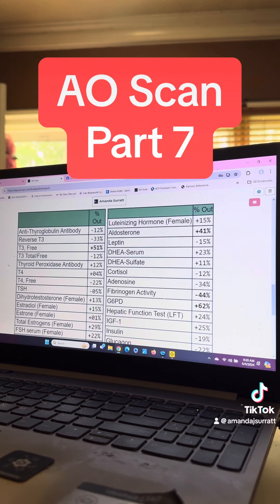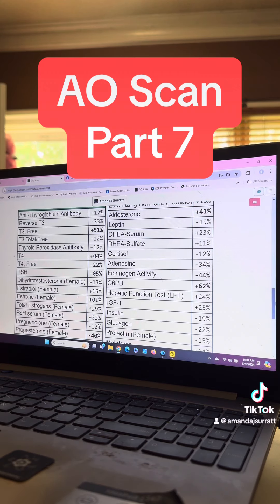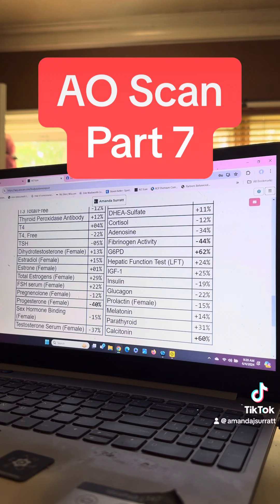My T3 is a little high today, but I've been tracking. My thyroid's actually been really great for the past week. I did wake up in the middle of the night feeling a little inflamed, so that is probably why. Progesterone is right on the cuff — it's at negative 40, so it's like right there, not a big deal. Calcitonin is a little high today. G6PD is a little high today. And then the fibrinogen activity is just a little low.